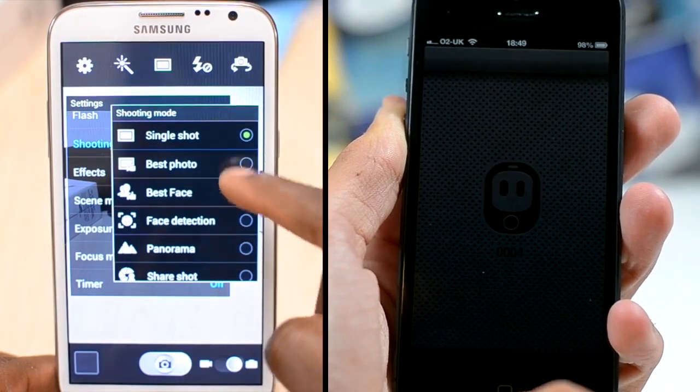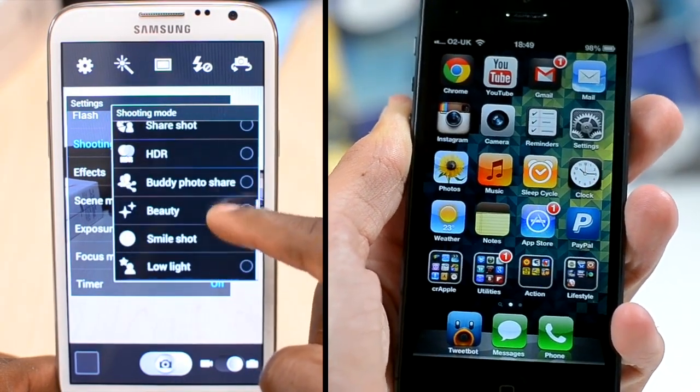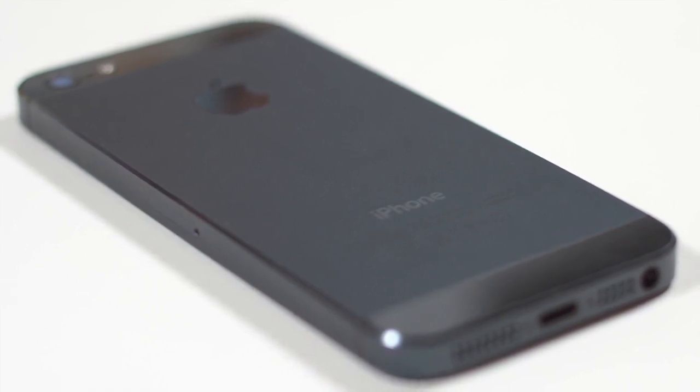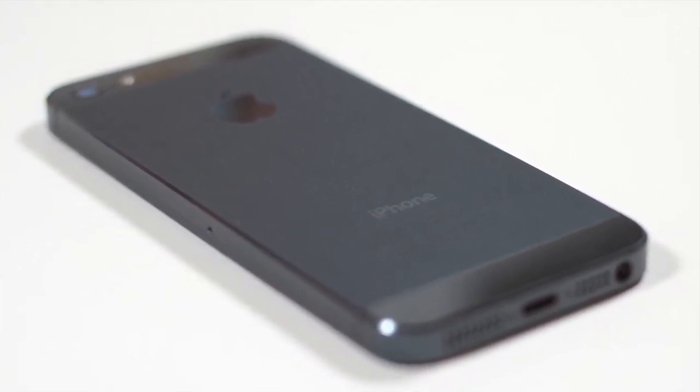So anyway, that was just a very quick and basic speed test between the Samsung Galaxy Note 2 on the left and the iPhone 5 on the right. Again, check out GadgetsBoy's channel — he's got really good content over there. If you're impressed with me managing to fit the Note 2's screen in the video, definitely be sure to give this video a thumbs up.